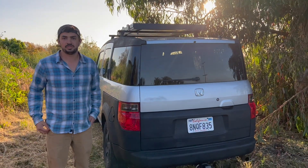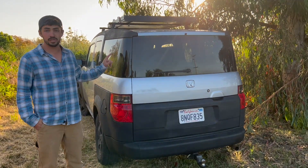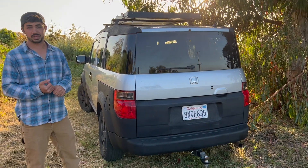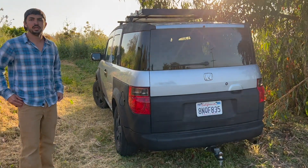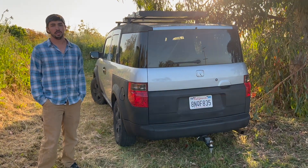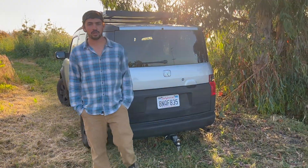We chose a Honda Element for a few reasons. Number one, they're pretty affordable. They stopped making these in 2011 and this one is a 2003, which was actually the very first model year. They're also efficient as far as a camping type vehicle goes, something that has enough space to sleep in for a couple people. This thing gets about 23, 24 miles a gallon.